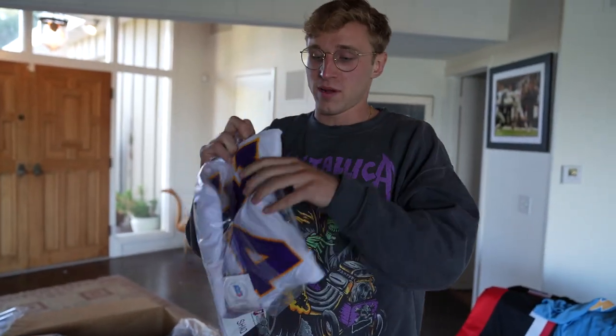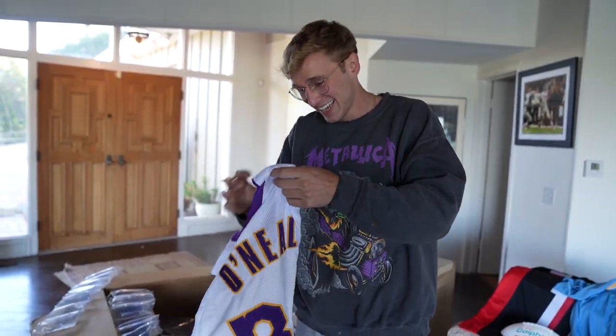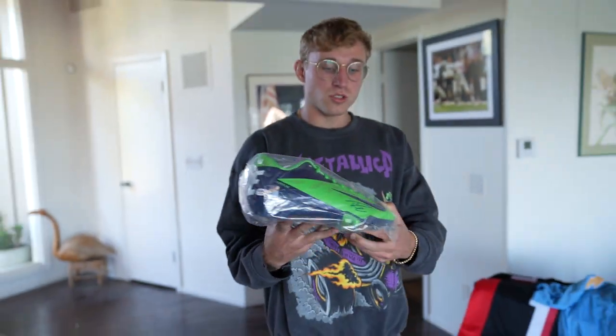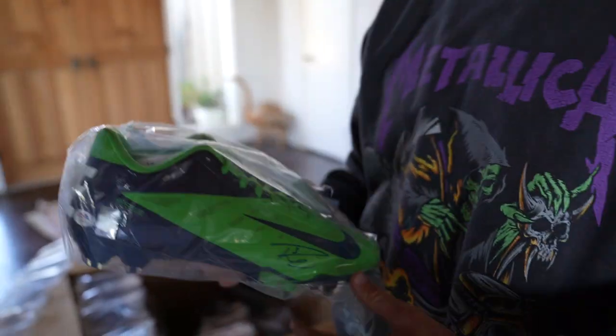A Shaquille O'Neal jersey — yeah, we got a signed Shaq jersey! I know you guys thought this was an NFL-only box opening, but any big Lakers fan or big Shaq fan — we got this signed Shaq jersey. Oh my god, that is so cool. And — holy — those are not Russell Wilson cleats... yes they are! Not only are they Russell Wilson cleats, they're Seahawks cleats. That is so sick.